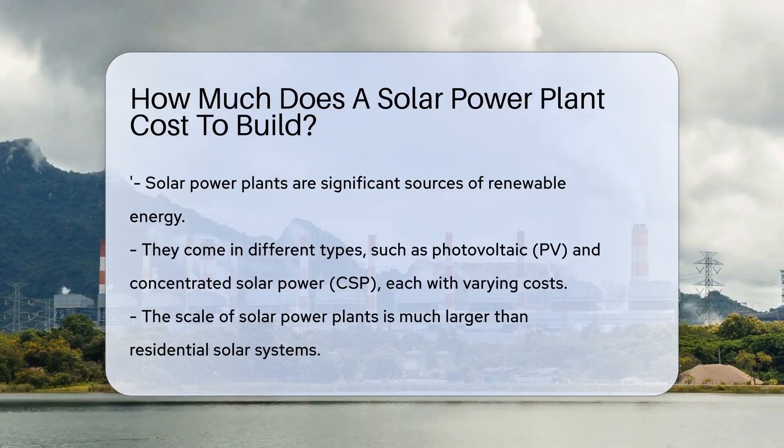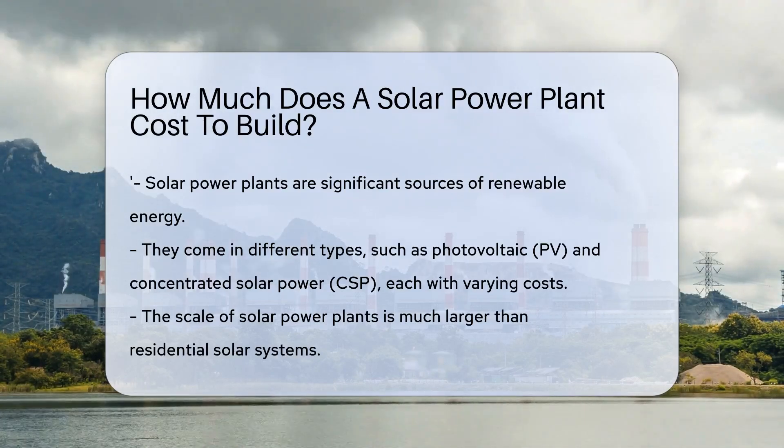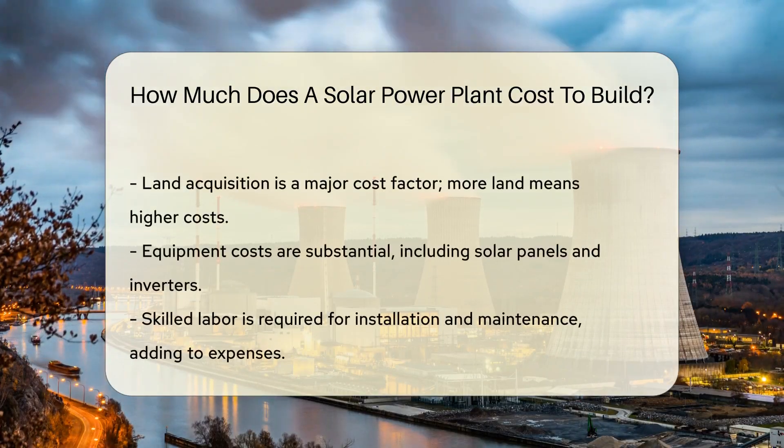These plants come in various types, like photovoltaic, or PV, or concentrated solar power, CSP. Each type has its own cost factors.